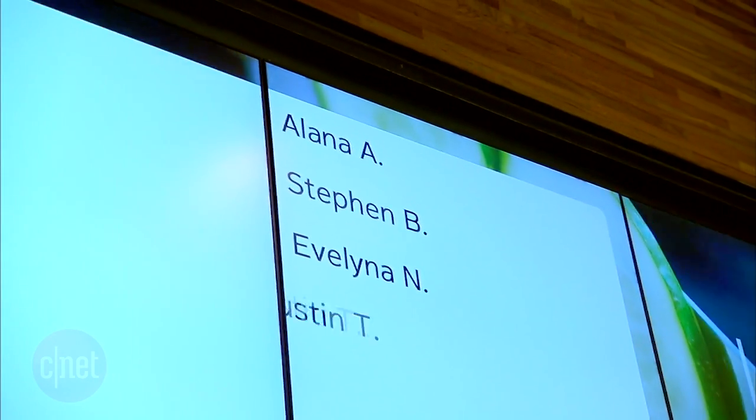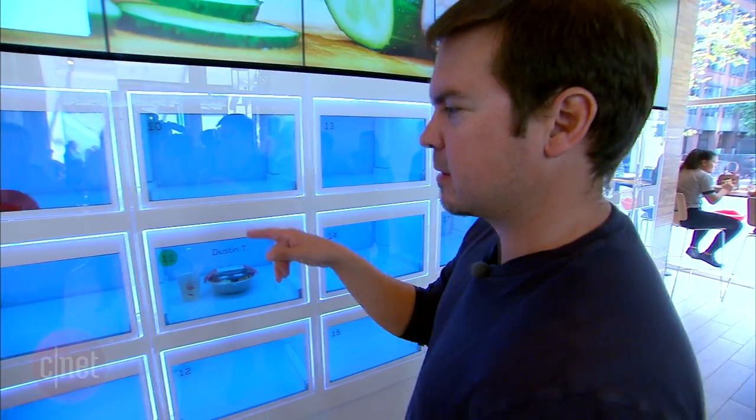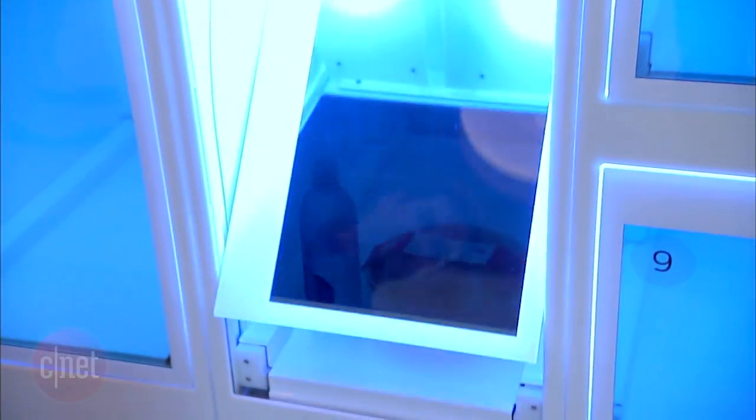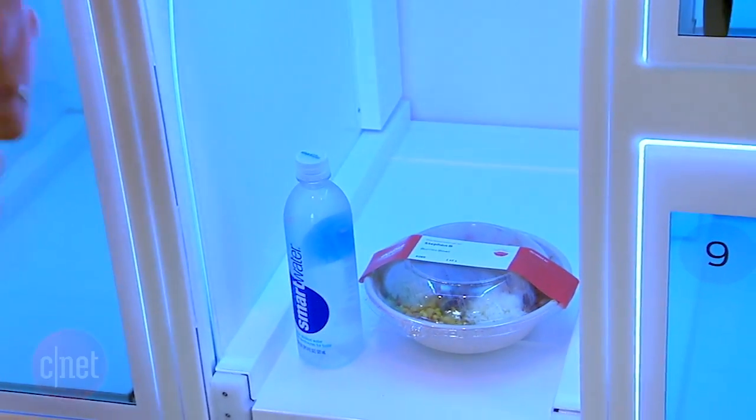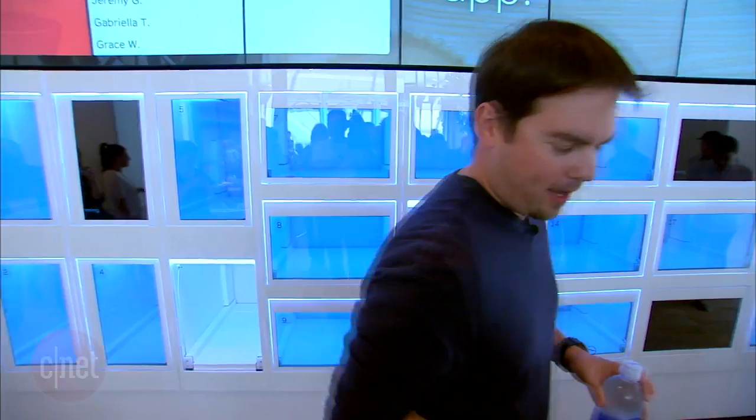There it is — Steven B. Let's go stand over here and wait. My order is up in number six. Here it is, tap it twice. That looks good actually. Let's go try this out.